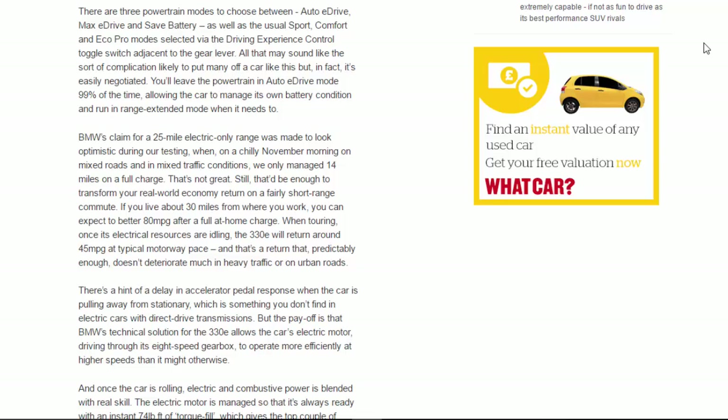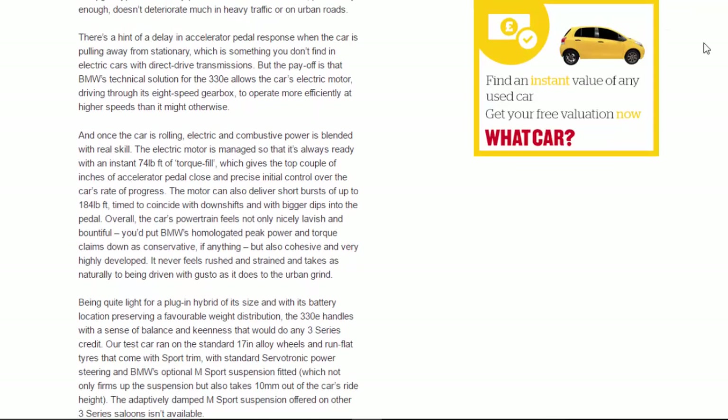When touring with its electrical resources idling, the 330e returns around 45mpg at typical motorway pace — a return that predictably doesn't deteriorate much in heavy traffic or on urban roads. There's a hint of a delay in accelerator pedal response when pulling away from stationary, which you don't find in electric cars with direct-drive transmissions. The payoff is that BMW's technical solution allows the electric motor, driving through the eight-speed gearbox, to operate more efficiently at higher speeds, and once rolling, electric and combustive power is blended with real skill.